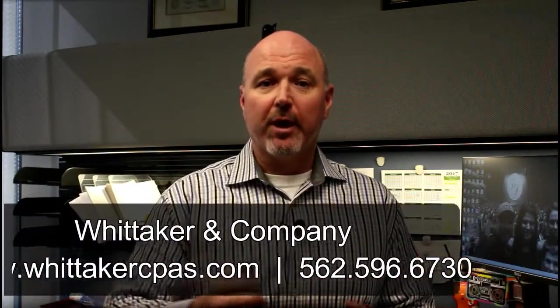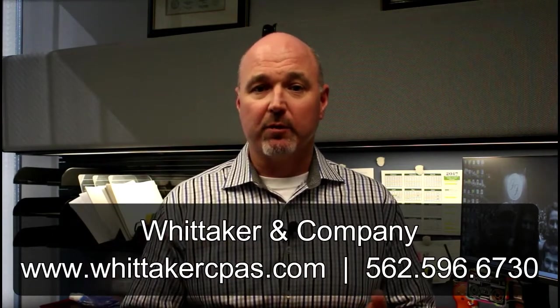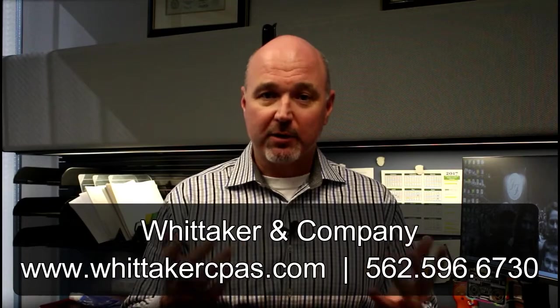Please visit our Advisor Resource Center where we have provided a guide to financial statements that compares each of the levels of service in greater detail and supports this video. Thanks for watching.